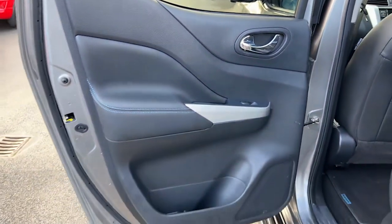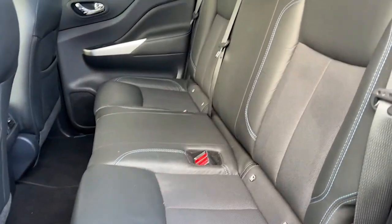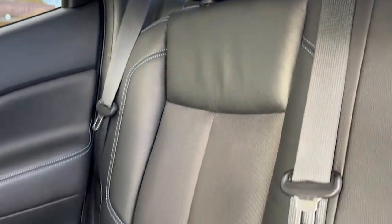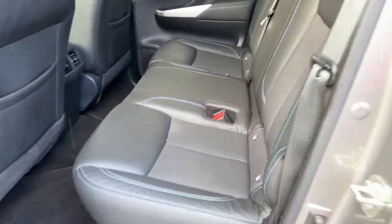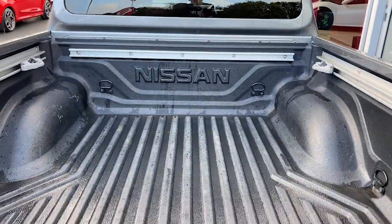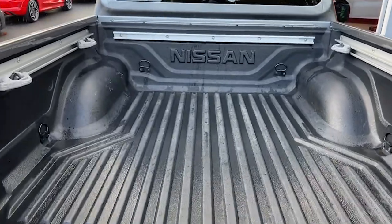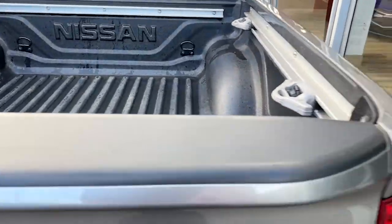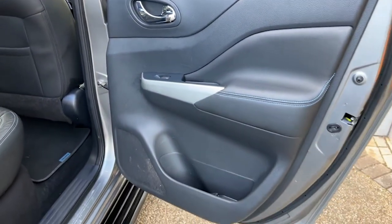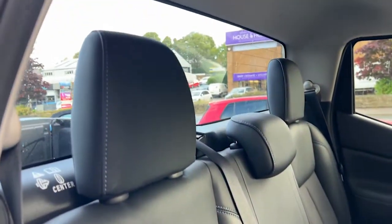Moving on to the back, once again the door card has speakers for the audio and electric controls for the windows. The rear seats are finished in black leather with blue contrast stitching, and we've got the ISOFIX fixed points as well for child seats and child safety. We'll also take a look at the bed.